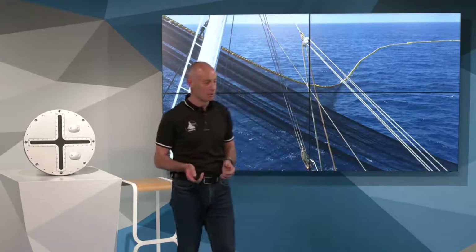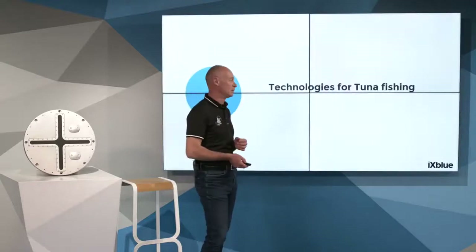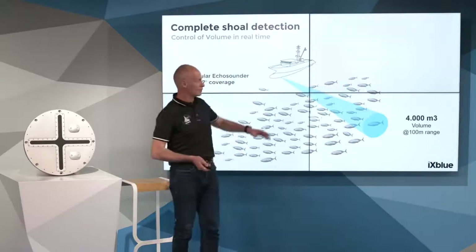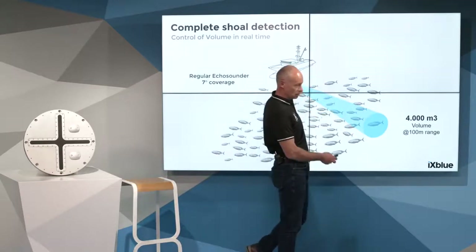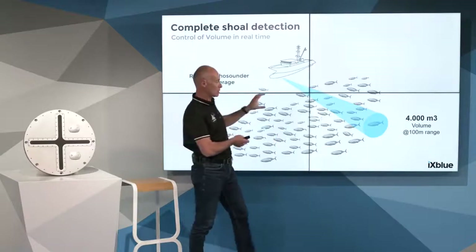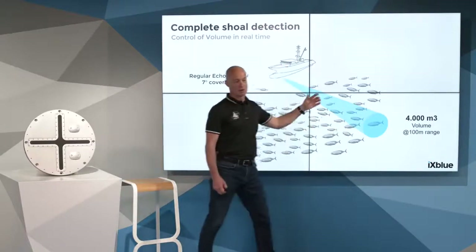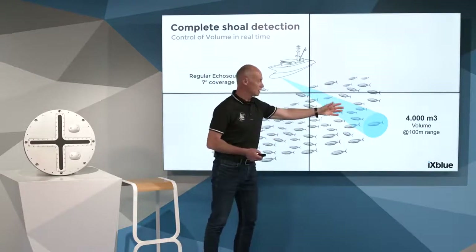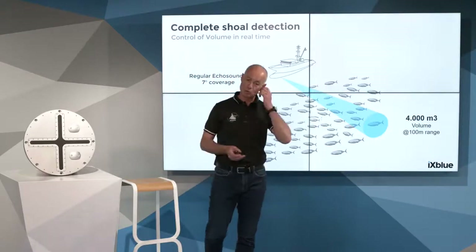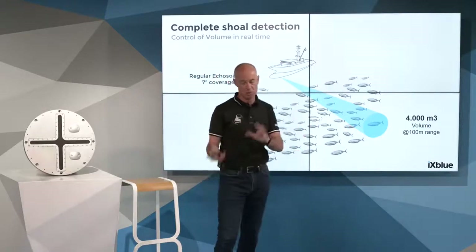I wanted to explain a few technical points regarding the technology currently in use on board tuna vessels. Most of the skippers in the tuna fishing industry like to operate a side echo sounder. The side echo sounder is a regular fixed-mounted echo sounder with a 7-degree beam angle. The goal of that equipment is to assess the tuna and to try to understand the spread between small and big tuna and bait fish.